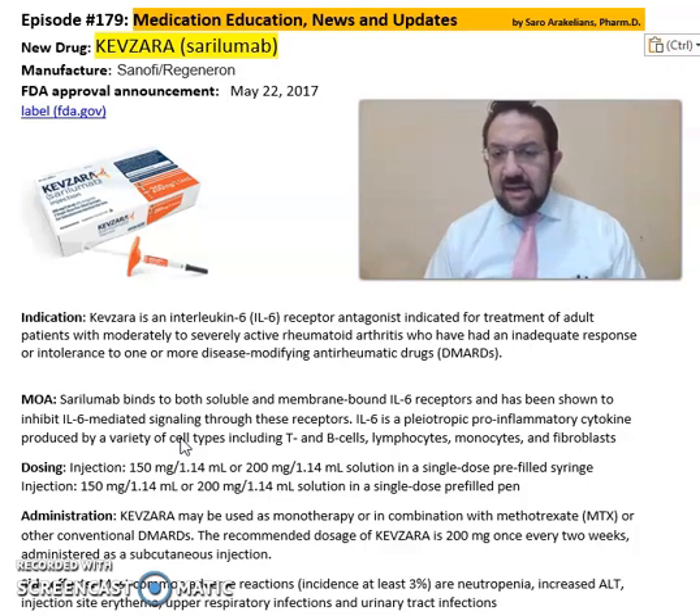IL-6 is a pleiotropic pro-inflammatory cytokine produced by a variety of cell types, including T and B cells, lymphocytes, monocytes, and fibroblasts.